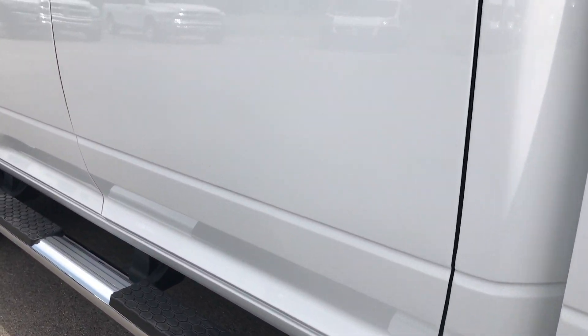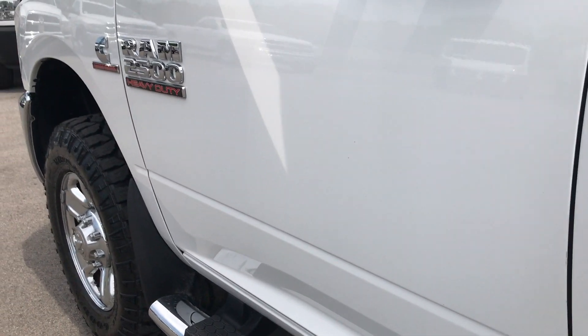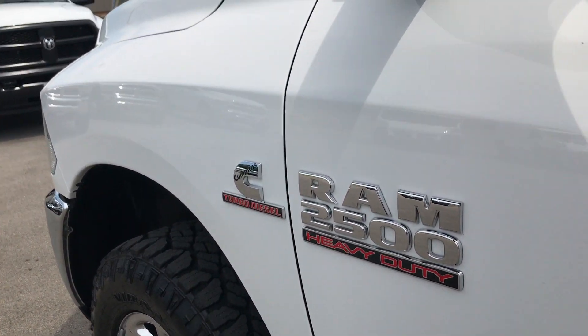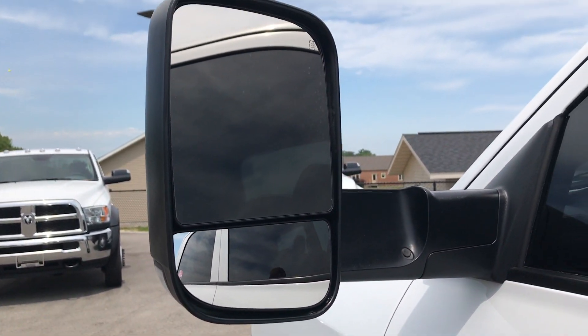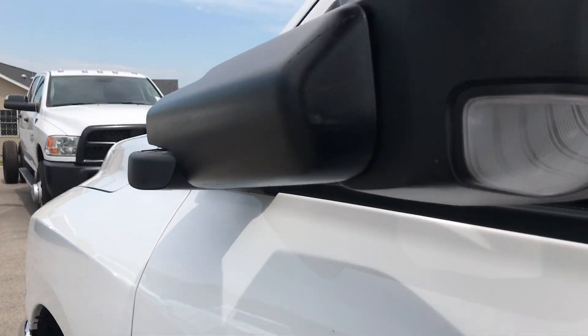We want to make sure you get the most accurate representation, so that when you get here there are no surprises and you're ready to take the truck home, or have the truck shipped right to you. It has fold-out tow mirrors on this one — those are heated, and they also fold in.